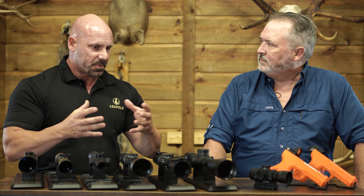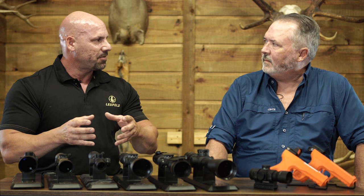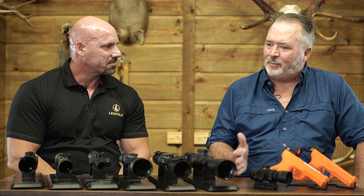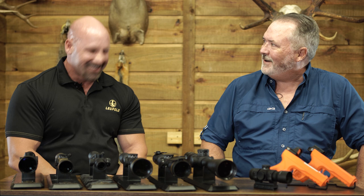Leupold is still a family-driven, privately-owned company started in Oregon. Mr. Leupold's primary job at the time was making high-end survey equipment — he was deer hunting when an optic fogged up on him, and he thought, 'We're making this high-end surveying equipment — let's carry that over to the rifle optic.' That's how the whole thing started. Leupold was actually the founder of the duplex reticle — that's a great American success story of someone with expertise filling a need they experienced firsthand.